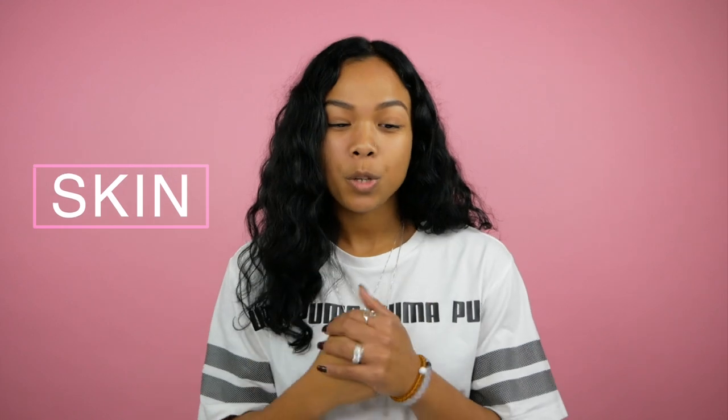Hey guys, what's up — I'm Nico and welcome back to my channel. Before we get into today's video, three things: subscribe to my channel and hit that red button down below, hit that bell button so you get notified every time I upload a new video, and give this video a thumbs up because we're about to get into some skincare.